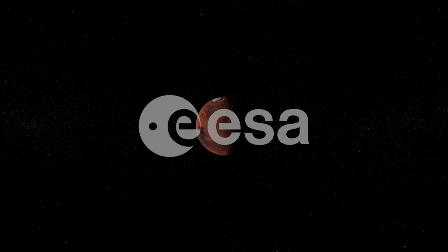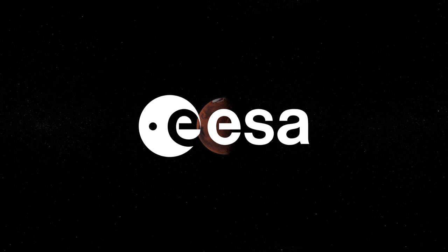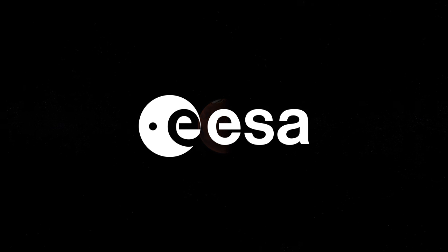In order to make this video, I have teamed up with the European Space Agency, who have provided me with the relevant information regarding their exciting ExoMars program.